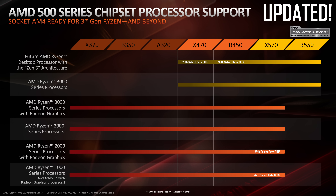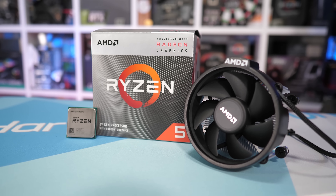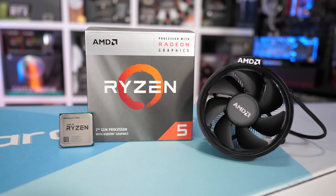Compare that to the B550 chipset which only officially supports the Ryzen 3000 series and the upcoming 5000 series — though note the 3000 series APUs such as the 3200G and 3400G aren't supported by B550 motherboards. APU support is limited to Renoir, the Ryzen 4000 series of APUs, which aren't supported on B450 motherboards as far as I'm aware.